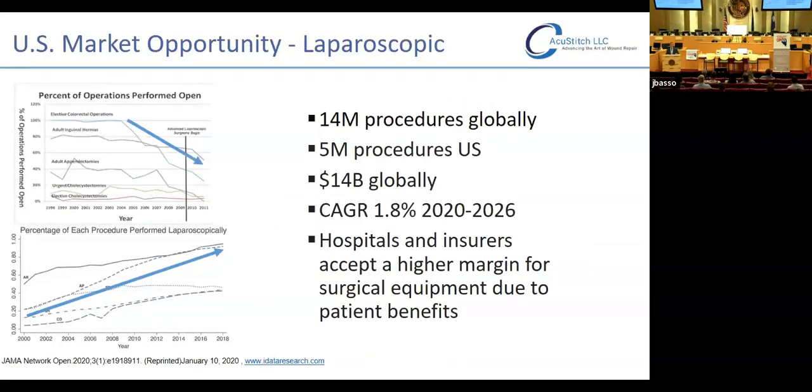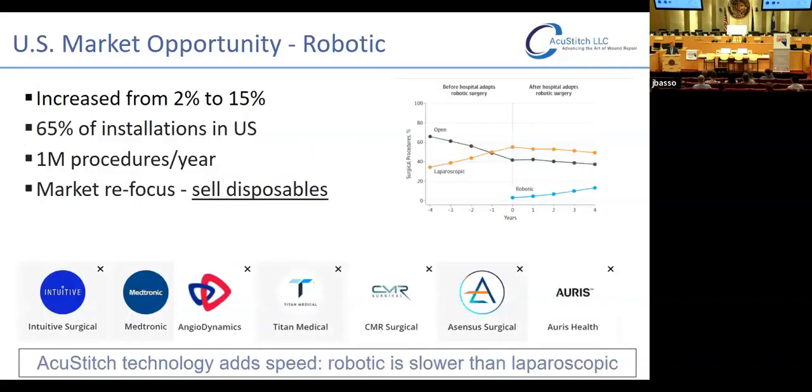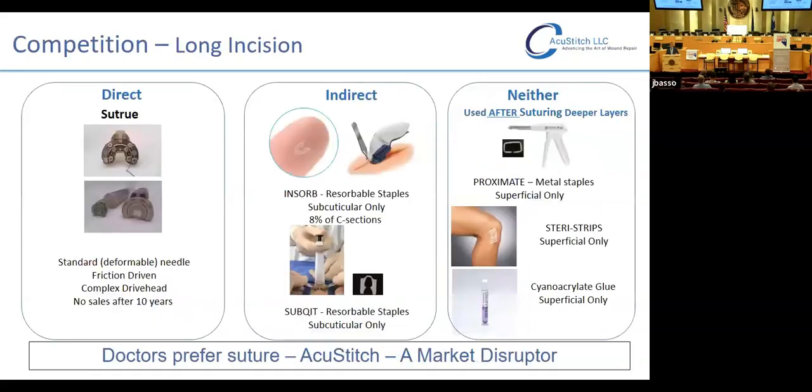We can't ignore the laparoscopic market either, which has grown since 2000: 14 million procedures globally, 5 million in the U.S., representing a 14 billion dollar market that continues to grow. Robotic surgery has increased from 2 to 15 percent across the nation and is now more than half of U.S. installations and more than a million procedures per year. However, recent studies show it's actually slower than laparoscopy and considerably more expensive. AccuStitch could add to this market by adding speed and improving intra-abdominal suturing ability. Our competition is meager — we believe we are a market disruptor.